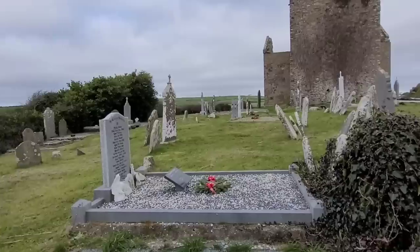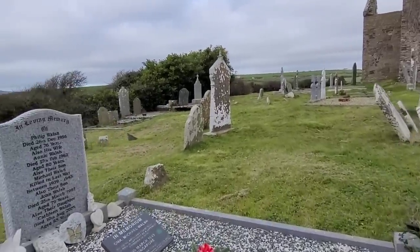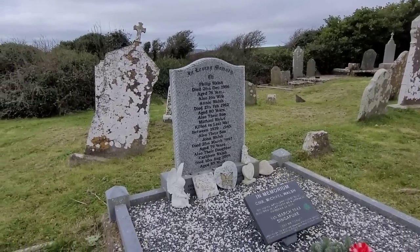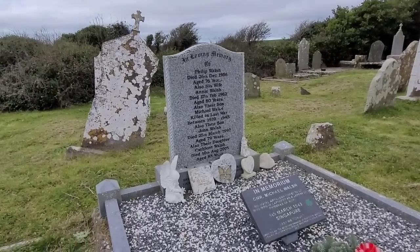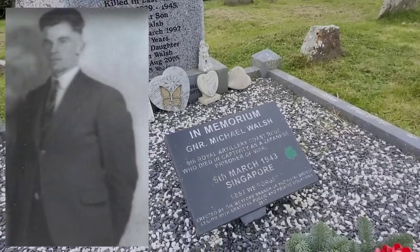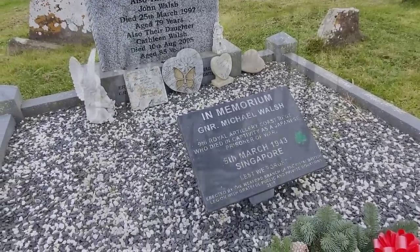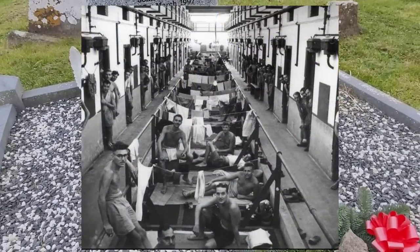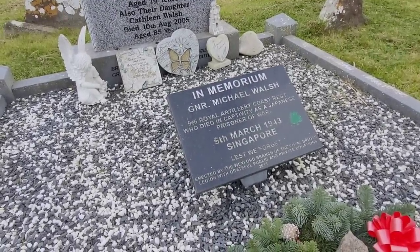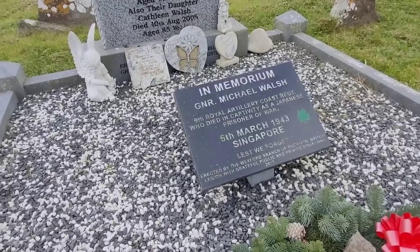This looks like a more recent inscription. It's about captivity at a Japanese prisoner of war camp — in memory of Michael Walsh, 9th Royal Artillery Coast Regiment, who died in captivity as a Japanese prisoner of war the 5th of March 1943 in Singapore. Erected by the Wexford branch of the Royal British Legion with grateful public and private donations.